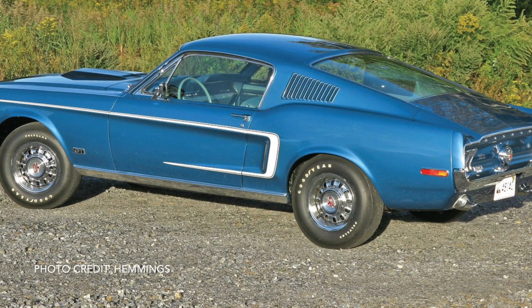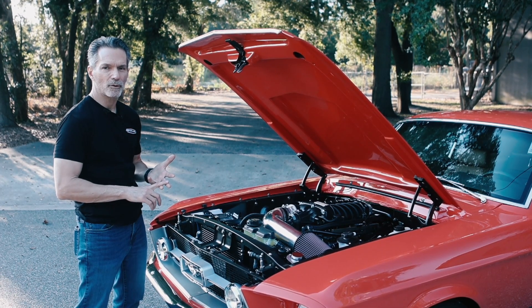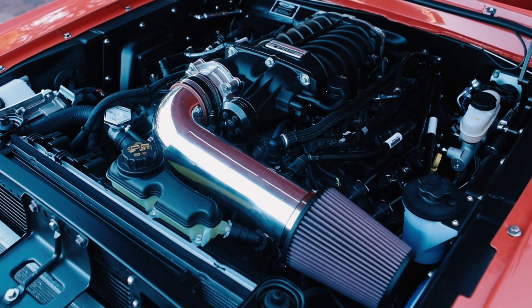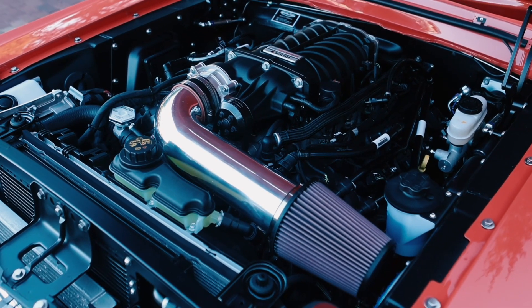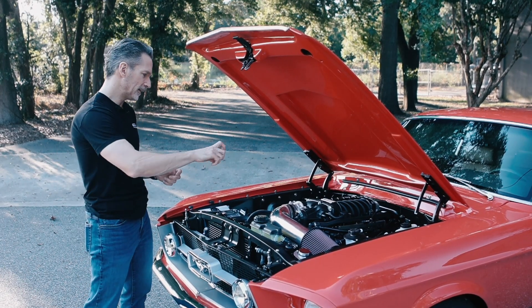That car set a record at the Dearborn Proving Ground with a 13.4 second quarter mile time. One update we've made recently to our supercharged engine package is this polished intake — we used to have a painted intake.